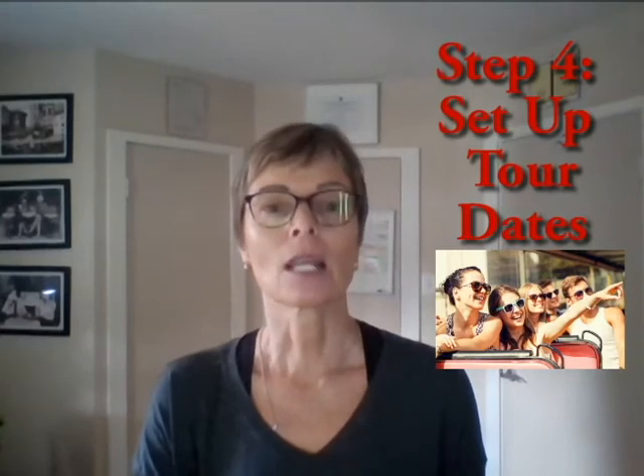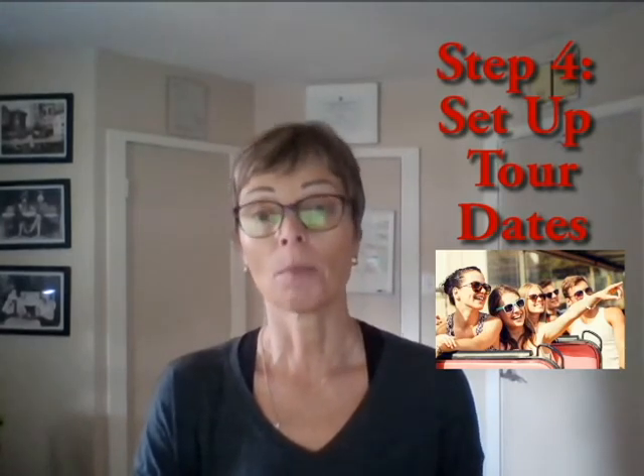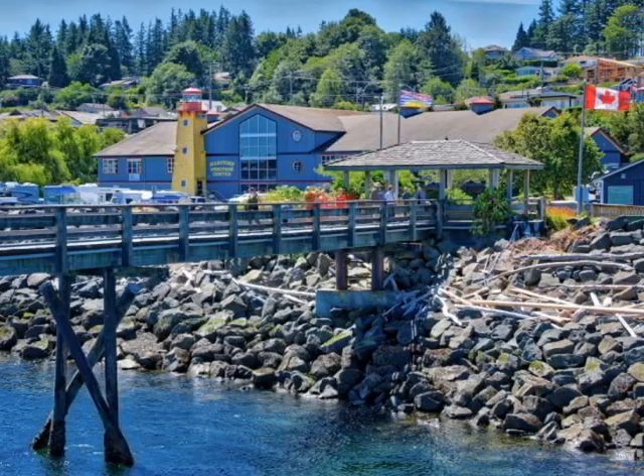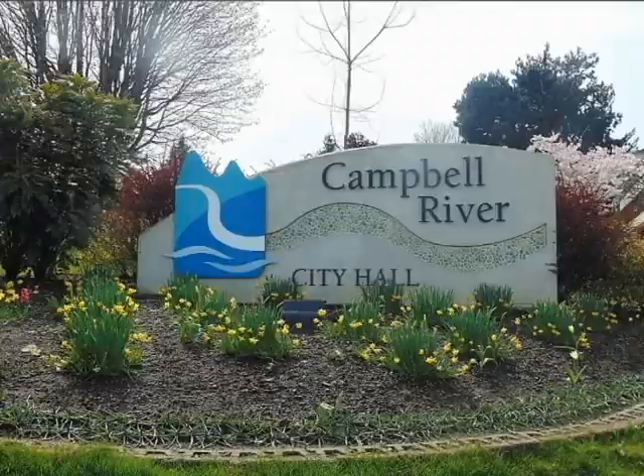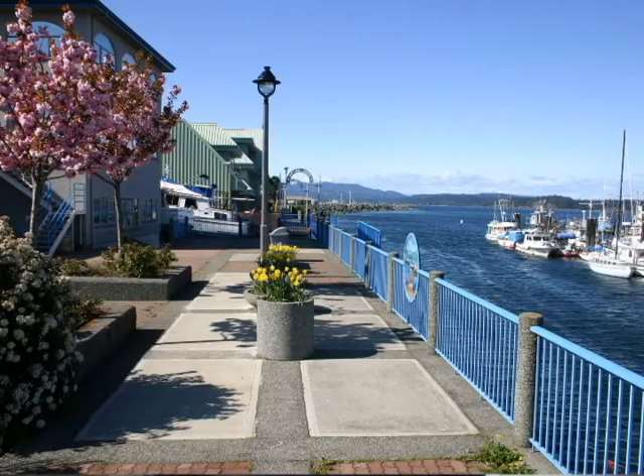Step four is to set up tour dates if you're coming in from out of town. Not only are we going to find the houses that you want to look at, but we're going to make sure that you have a good feeling for and understanding of the town. So it's going to be a little bit of looking at houses and a little bit of just about Campbell River itself. Clients find it helpful to get to know an area they're going to make a move to and feel much more comfortable about making an offer.